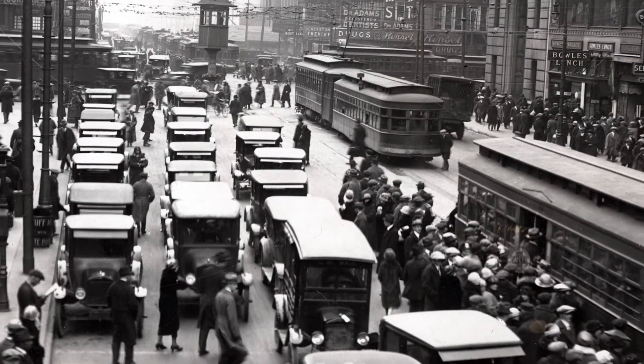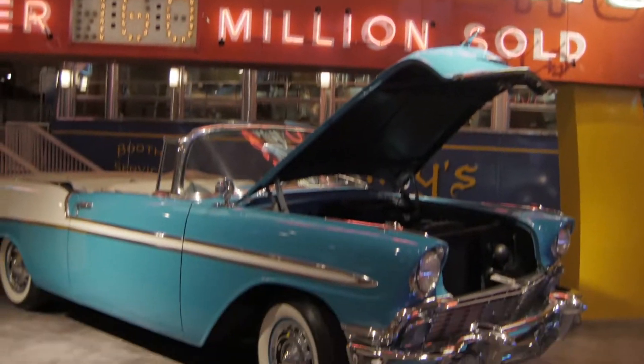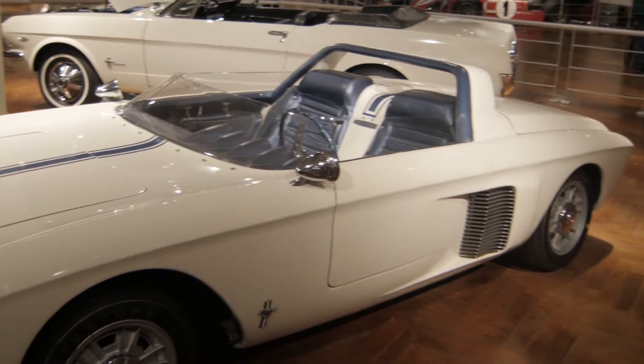The growth rate experienced by the automotive industry as a result was unlike anything previously experienced in the U.S. economy, and caused a massive shift in the Industrial Revolution. Innovation and industrialization allowed the auto industry to become the backbone of United States manufacturing in the 20th century.